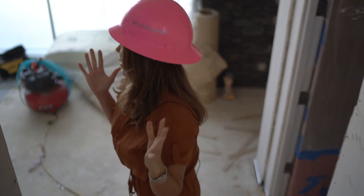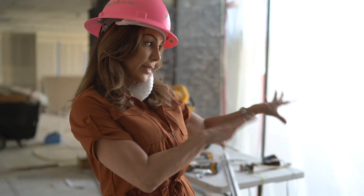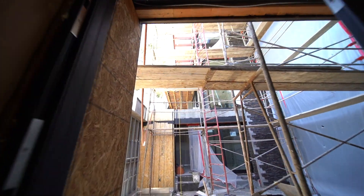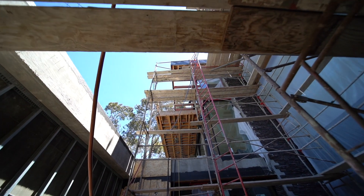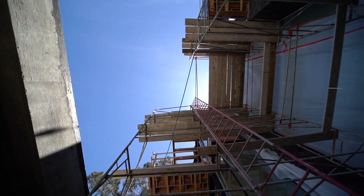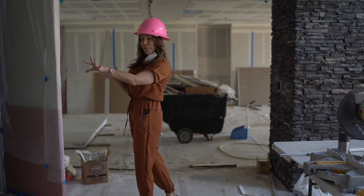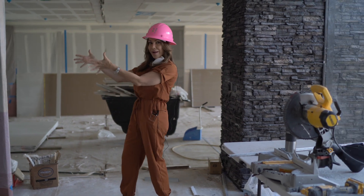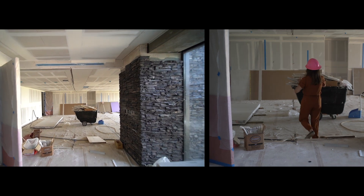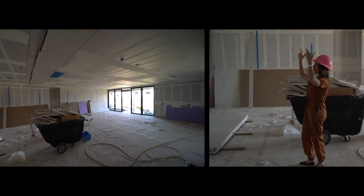We're in the basement level. Here is where the atrium is anchored — it's on this level and goes all the way up to the top. This is our entertainment level; it's really expansive. We have a powder bathroom, laundry, and our elevator. As we step down here, all of this will be a spa-like gym with a glass trim that goes from ceiling to floor.